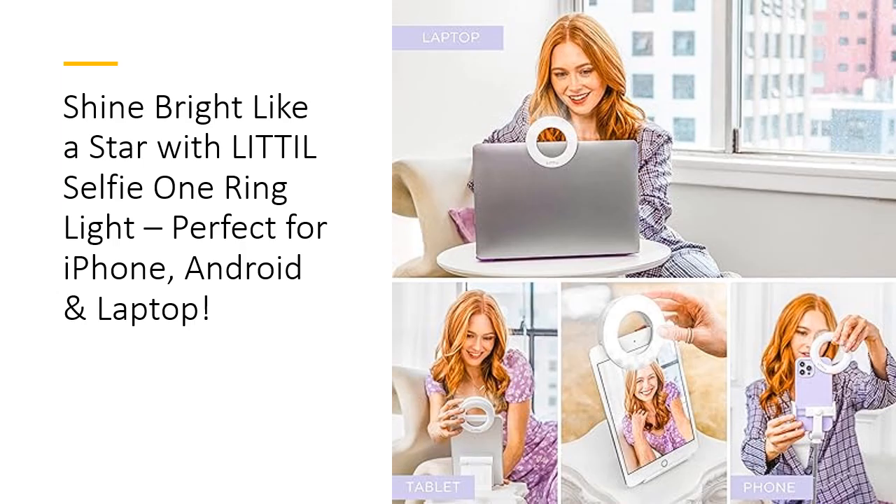Don't just take our word for it — this ring light is influencer-approved. Featured in InStyle, People, and Forbes, it's the secret weapon that top influencers and content creators use to get that flawless, professional look. Plus, it makes a perfect gift for anyone looking to enhance their photos and videos. With a 90-day warranty, you can trust LITTIL to back you up. Light up your world and let your content shine.